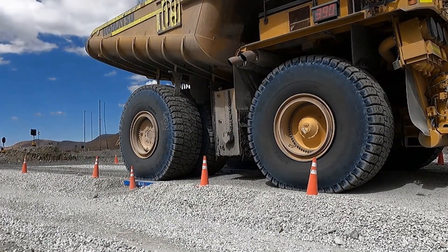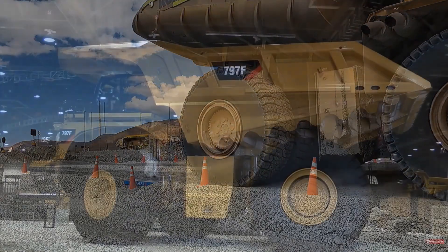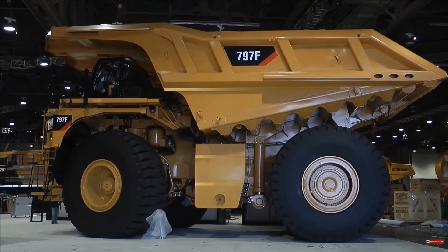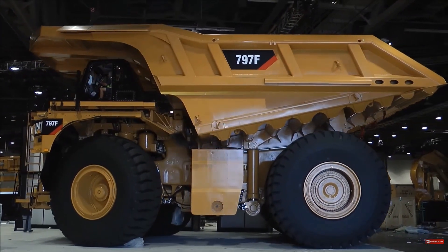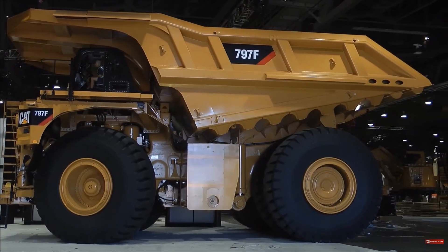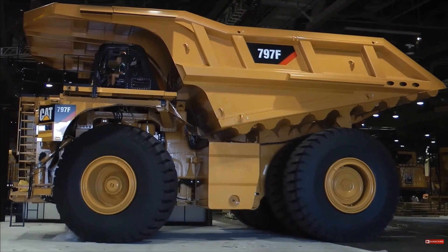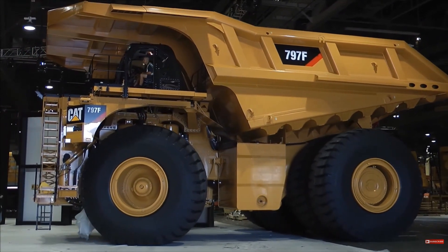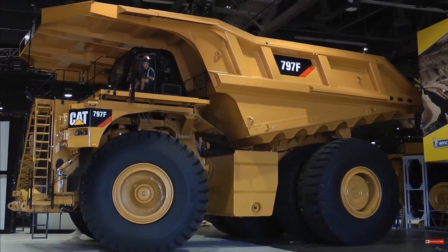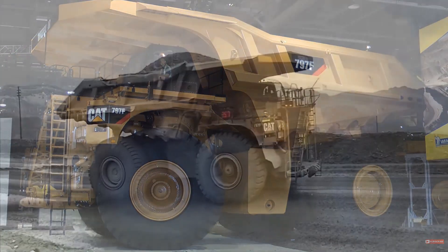Standing at a towering height of 26 feet 3 inches — about the height of two double-decker buses stacked on top of each other — and a length of 51 feet 7 inches, the Komatsu 980E-5 is built for heavy lifting. Its maximum body capacity of 327 cubic yards is around 17 times what a typical dump truck can carry.